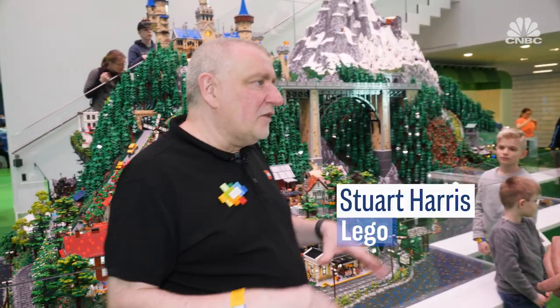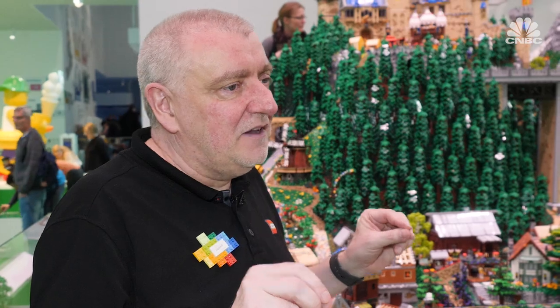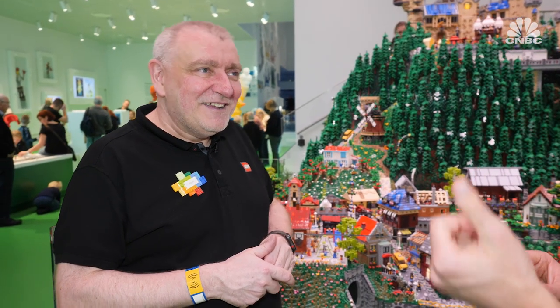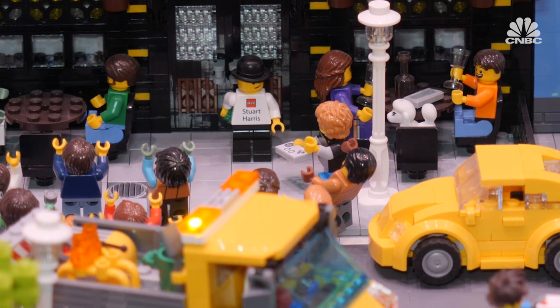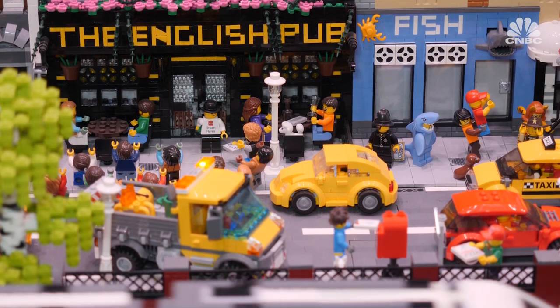We're in the green zone and the green zone is all about social development — there's a lot of humour going on in here so there's a lot to discover. Stuart has put himself into the display, emerging from an English pub, with a little yellow beetle referencing when he first moved to Denmark and arrived in his little yellow beetle.